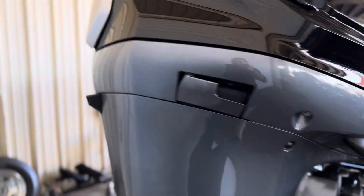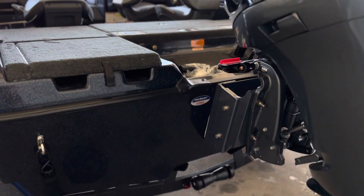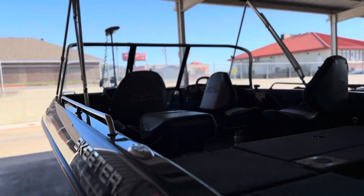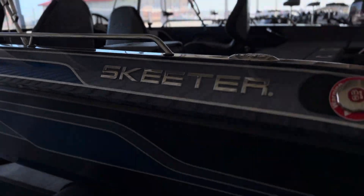This boat's got jackplate setback, we've got the Yamaha four-stroke with 200 horsepower, boat buckle tie-downs, we do have two Helix 7s already set up, and we've got the Minn Kota Terrova with iPilot on the bow up there.